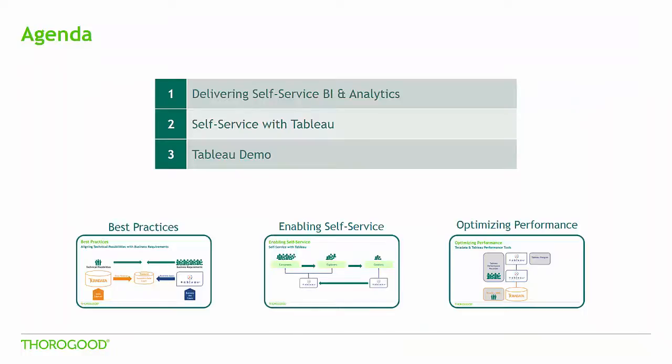In this video, I will highlight some considerations for self-service, then share and demonstrate how users can self-serve using Tableau. Throughout I will emphasize the key role Teradata plays in delivering self-service analytics. This is the second video in our series, but you can watch the other videos using the links provided below.